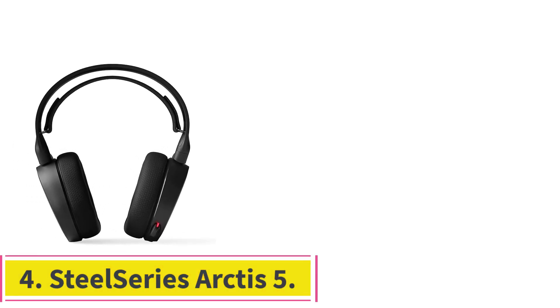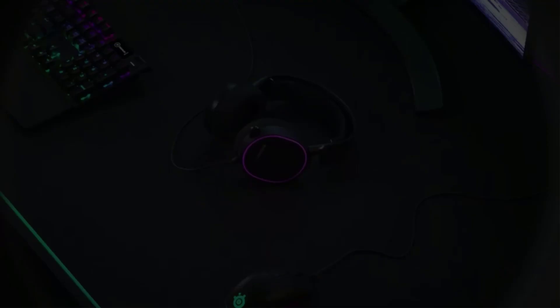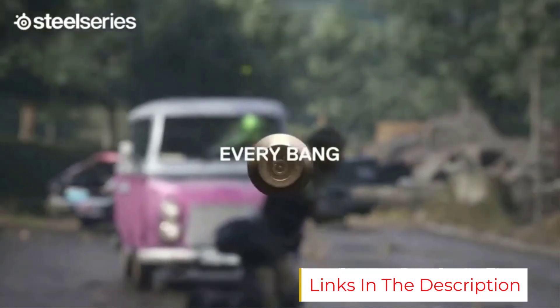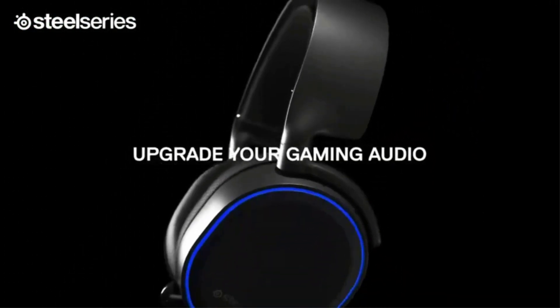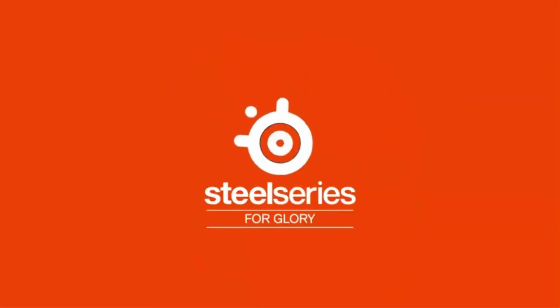Number 4: the SteelSeries Arctis 5. The SteelSeries Arctis 5 is the best value gaming headset, featuring 40mm drivers, a wired connection, weighing 0.8 pounds, with DTS 7.1 surround. The SteelSeries Arctis lineup, in general, has received rave reviews, and so it's no surprise they are rated among the best options under $100 on this list. The Arctis 5's direct competitor is the Razer BlackShark V2, and in terms of sound quality, the two options will deliver a similar experience. However, where the Arctis 5s stand out is in price — for about $1.10 less than the BlackSharks, you can get the Arctis 5s.